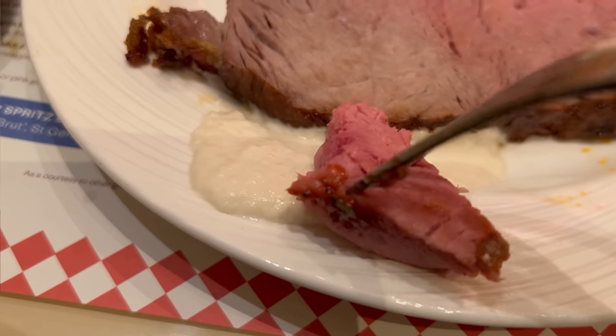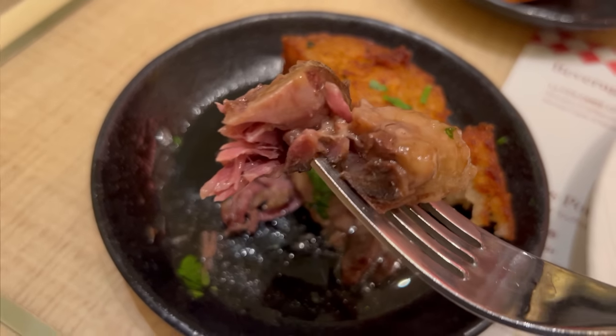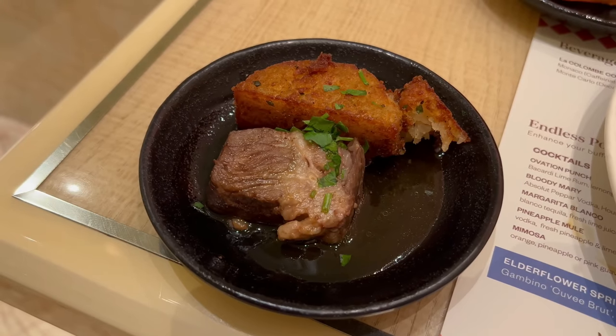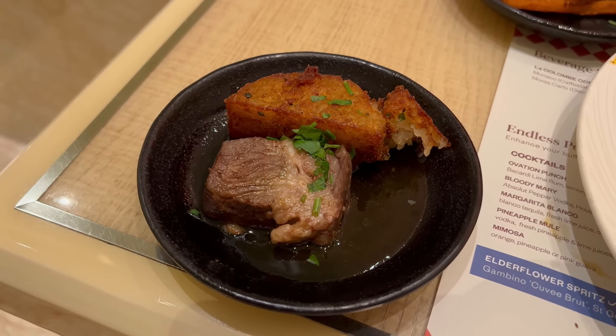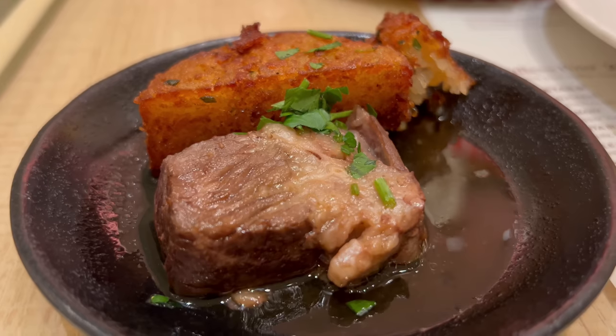And we've got to get in on that horseradish — nice and spicy, giving a really great kick. I'm actually super impressed, I really enjoyed the prime rib today. Next up, let's try the short rib. Can you see how much this is glistening? It was super tender getting it onto the fork. The short rib is so unbelievably fatty and tender and juicy, but outside of texture and juiciness, it's a tad bland — the levels of salt are definitely lacking. It's kind of a shame because the beef is so tender and fatty and juicy. Better luck tomorrow.